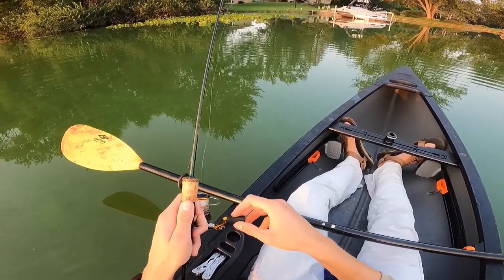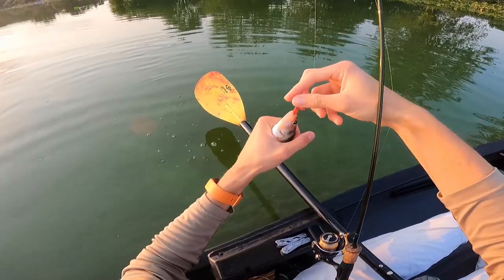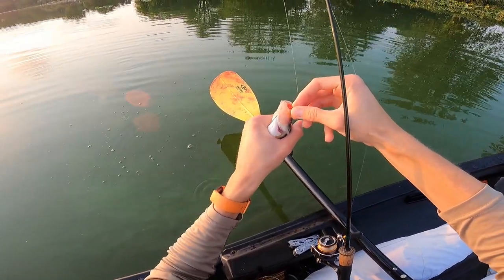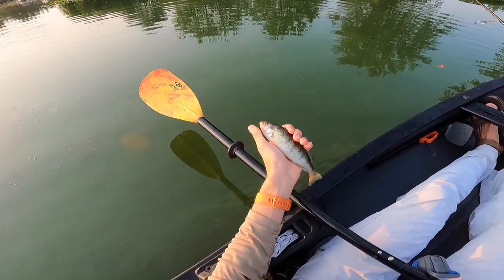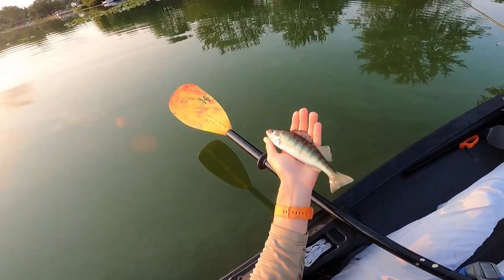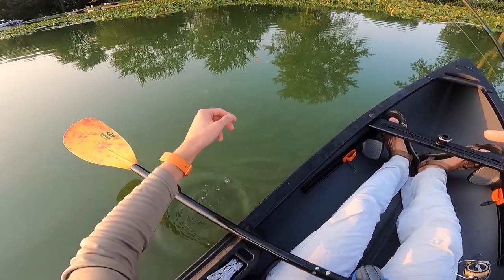I literally turned off my camera, started swimming it up, and a yellow perch ate it. This is actually the first yellow perch I've ever caught at this lake — I didn't even know they were in here. Not tiny, but not big either. It goes to show: yellow perch really like insect larvae as well.